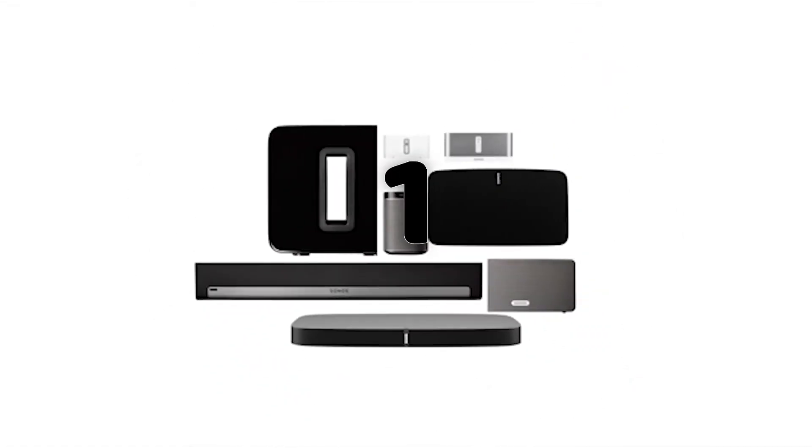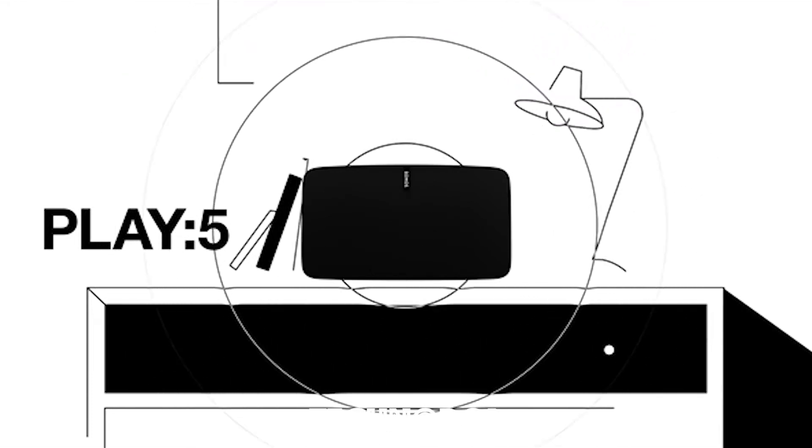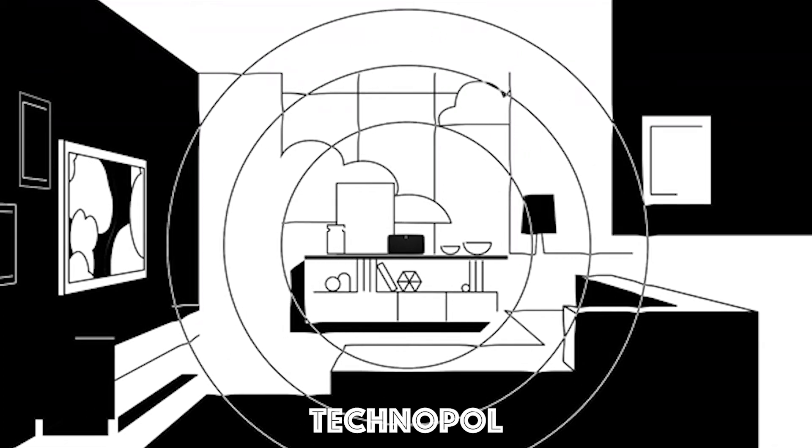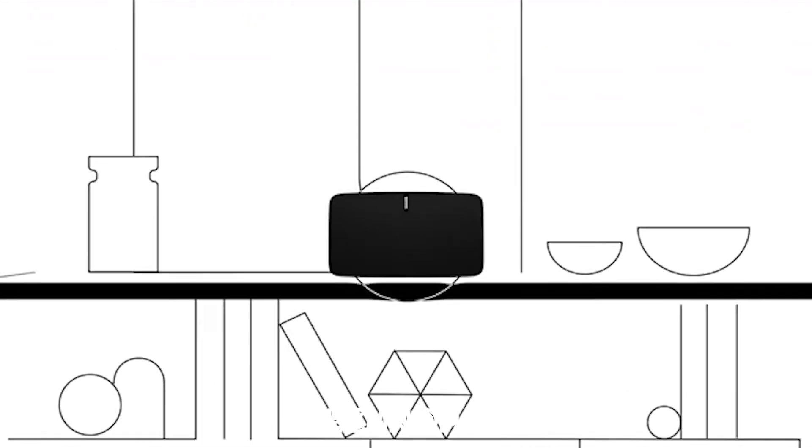Attention music lovers, the Play 5 is your speaker. Six dedicated drivers powered by six Class D amplifiers deliver crystal clear sound with zero distortion. No matter how loud you crank it up, you hear each separate instrument, voice, and sonic detail in all its glory.